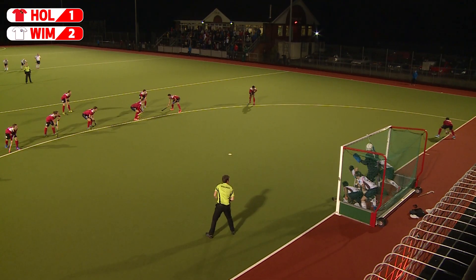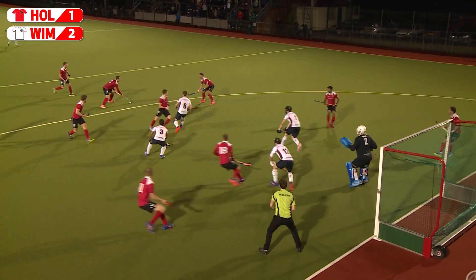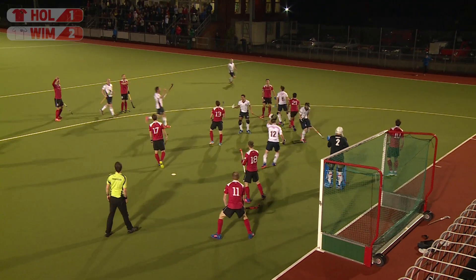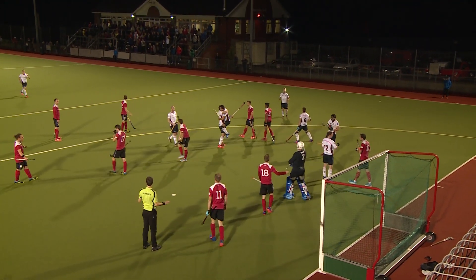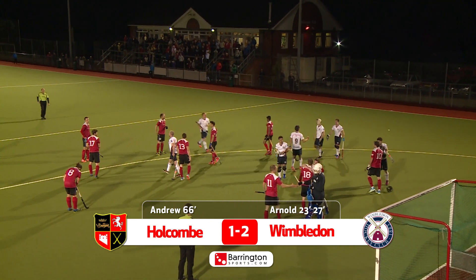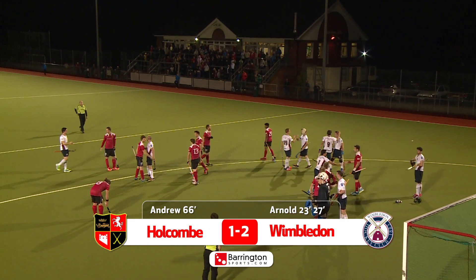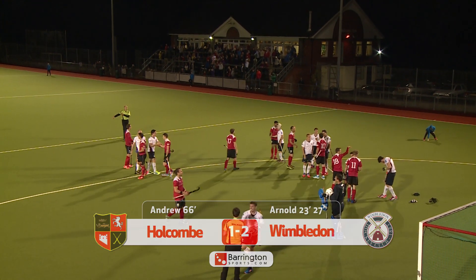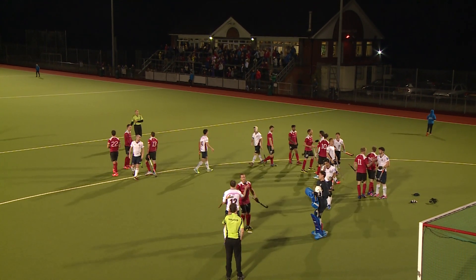This is it - last play of the match. In it comes, can they get something? It has to be improvised. There's a stop and it's cleared. That is the final whistle. Wimbledon are celebrating, and Holcombe lose their first ever match in the league in the regulation season. It's Wimbledon who have won it. Holcombe 1, Wimbledon 2.